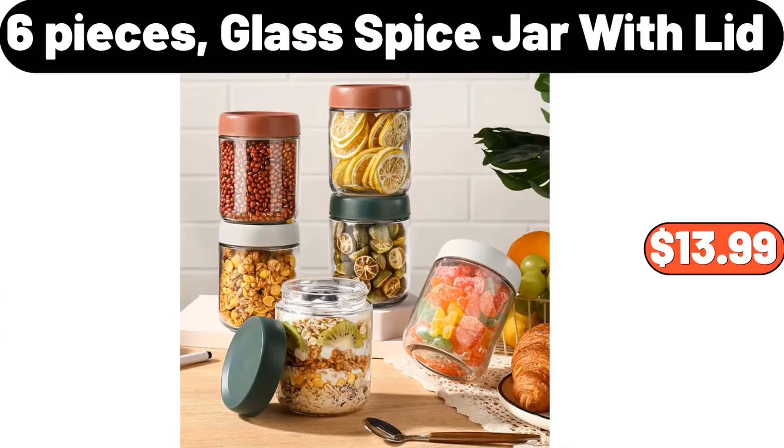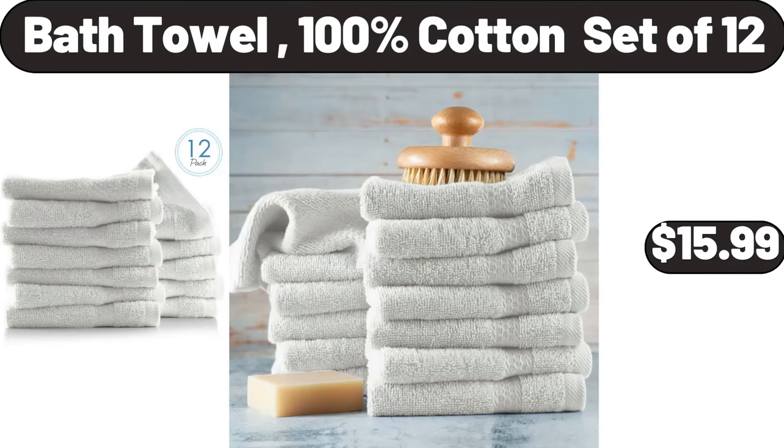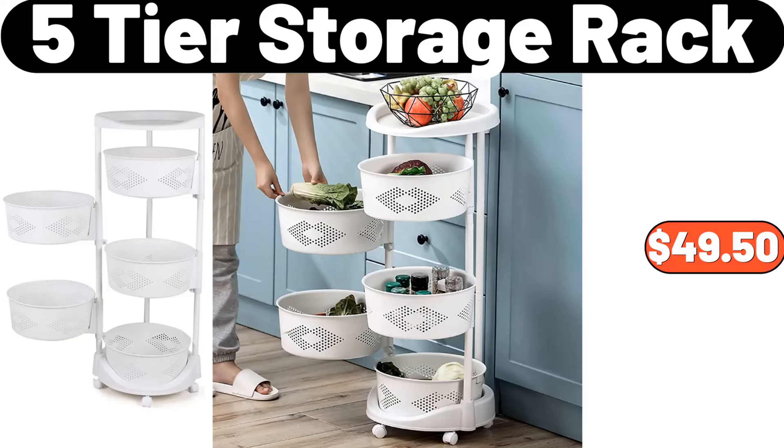Six Pieces Glass Spice Jar with Lid, $13.99. Snack Candy Chocolate Tray, $23.79. Bath Towel 100% Cotton Set, $15.99. Five Tier Storage Rack, $49.50.